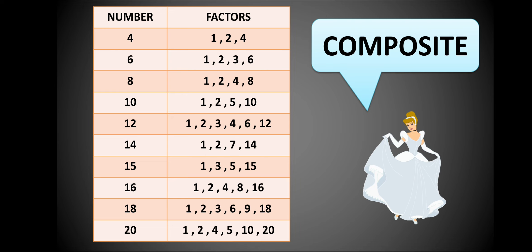Let's see some composite numbers: 4, 6, 8, 10, 12, 14, 15, 16, 18, and 20. Every number here has more than two factors. For example, 6 is divisible by 1, 2, 3, and 6, so it has four factors.